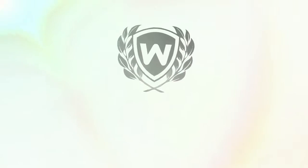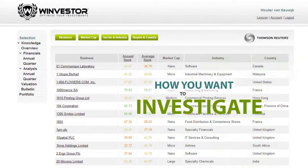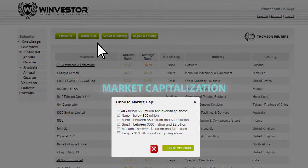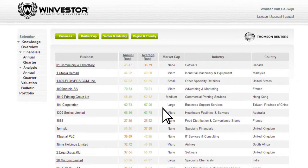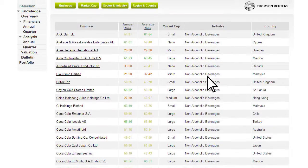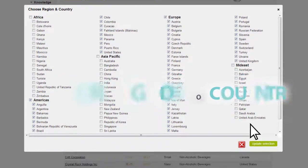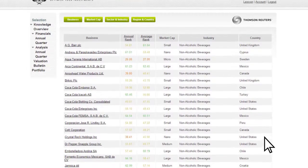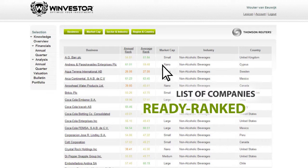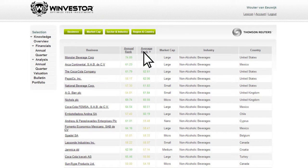Let's see how Winvestor works. First, you decide how you want to investigate — by alphabet, market capitalization, sector, industry, region, or country. Winvestor's advanced algorithm will present you with a list of companies ready ranked by annual rank or average rank, with the best performers ready highlighted for you to select.